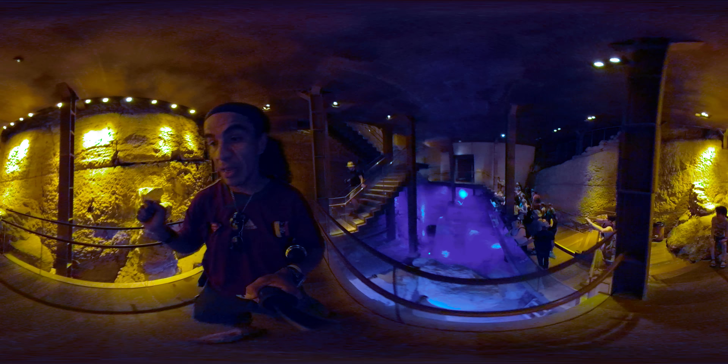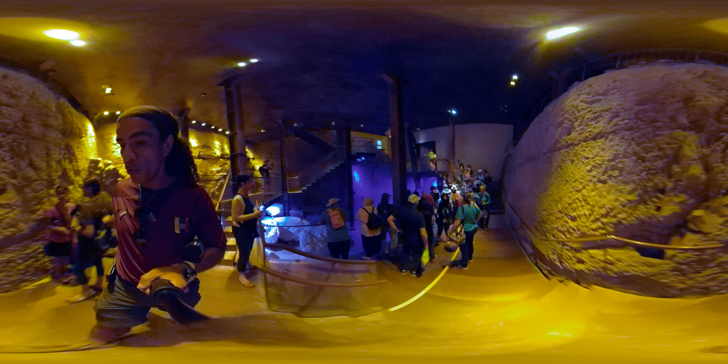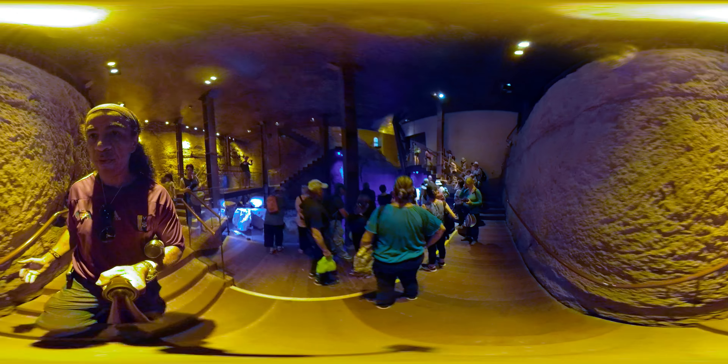Hezekiah, in the 8th century BC, did a remarkable work by bringing the water inside the city. By doing so, he dried the pool and sealed the tunnel that we are about to show you now.